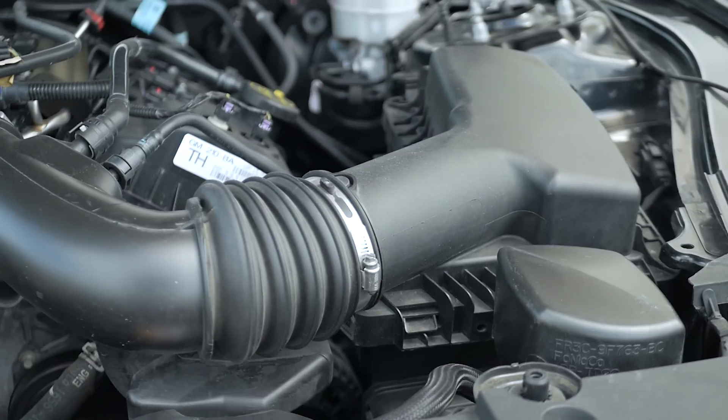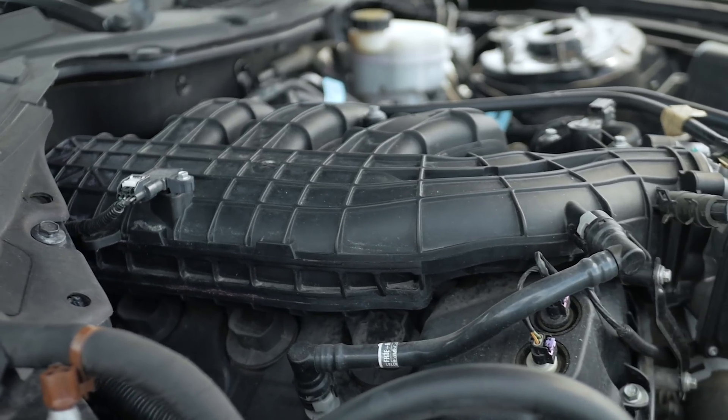It really takes well to the right aftermarket parts — a cold air intake, cat-back exhaust, a tune. All in all, the 3.7-liter V6 was a great base engine for the Mustang, which leads us to the next level up, the 2.3-liter EcoBoost inline four.